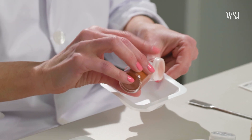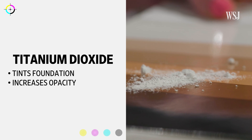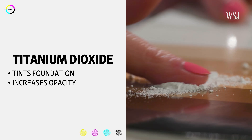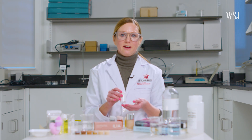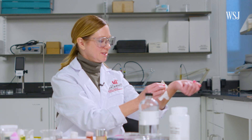Iron oxides are exactly like they sound — they're basically rust. Red iron oxide is probably most familiar. Titanium dioxide is used to tint the foundation to different shades, but it's also added to increase opacity. The higher the coverage of a foundation, the higher the level of titanium dioxide. See how it turns into brown when you mix them all together?